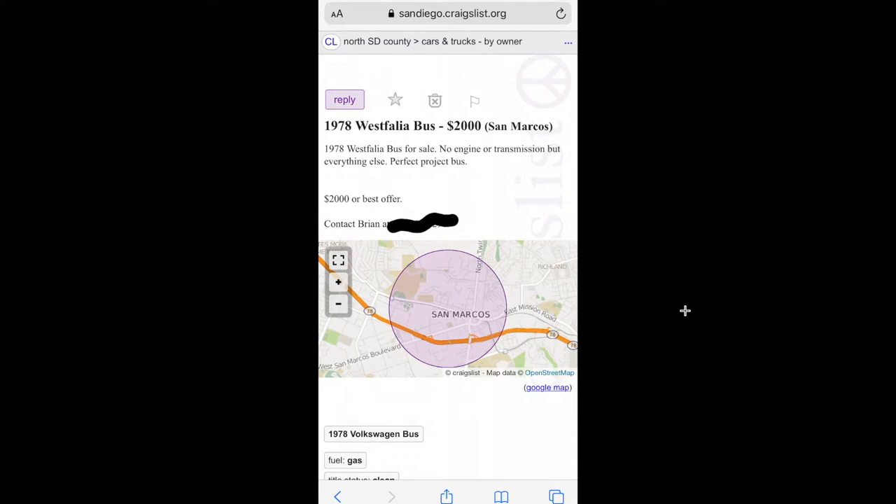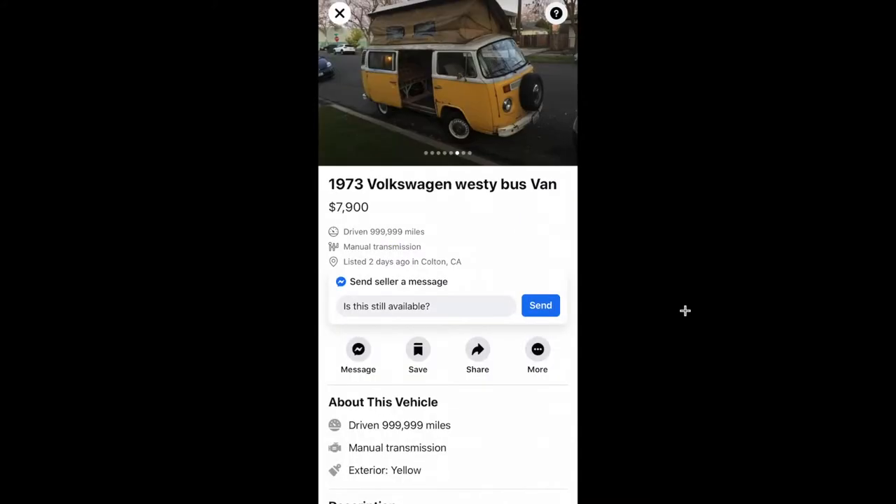This is a 78 Westy. He texted me some pictures but I can't find those now. It had no engine, no trans, but it was pretty complete other than that — the body was pretty straight. He started sanding it down because he started a restoration, but 2,000 bucks is not bad. A 78 Westy was actually my first bus I ever owned.